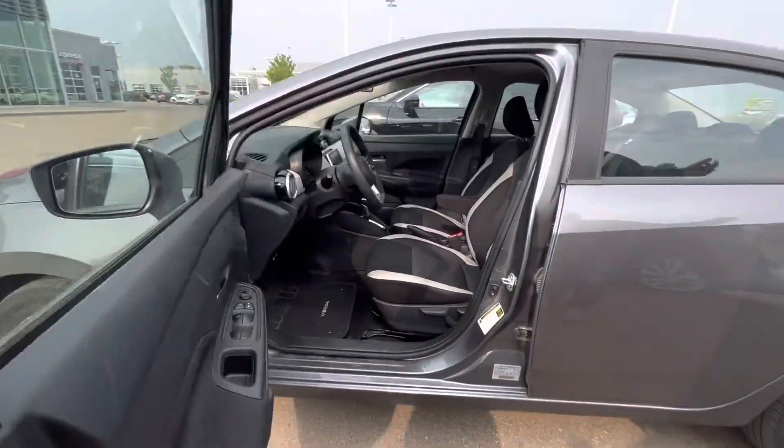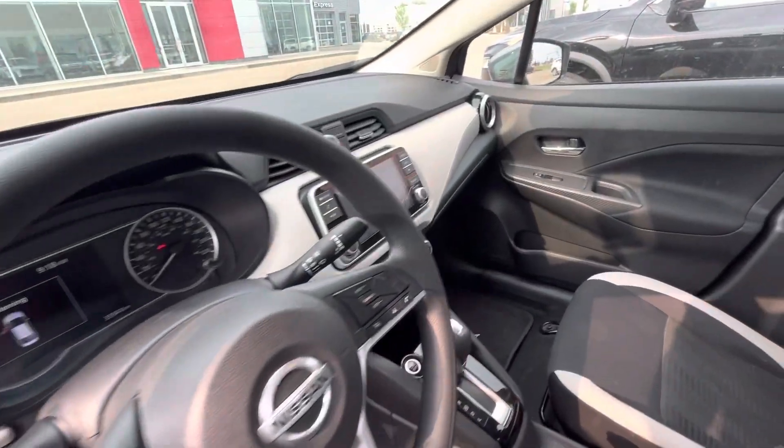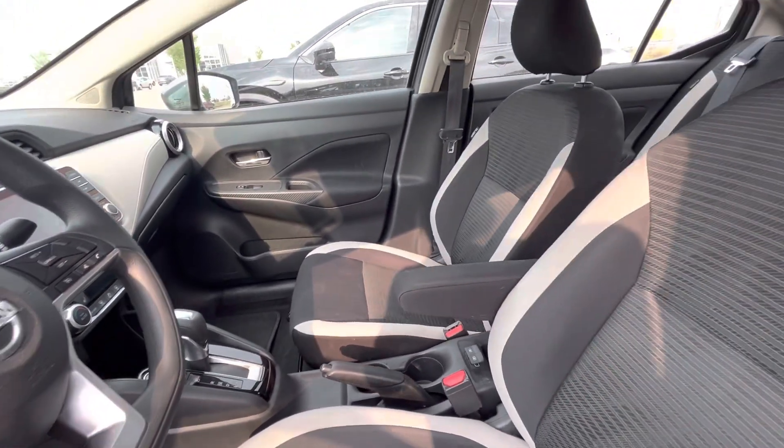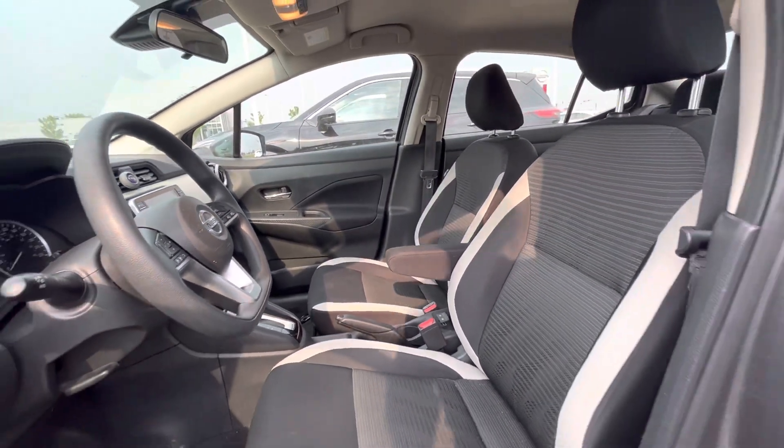Now, take you to the inside — this is where the magic truly happens. You have a gorgeous interior, you have your heated seats, backup camera, Apple CarPlay, Android Auto, half digital dash, and so much more.